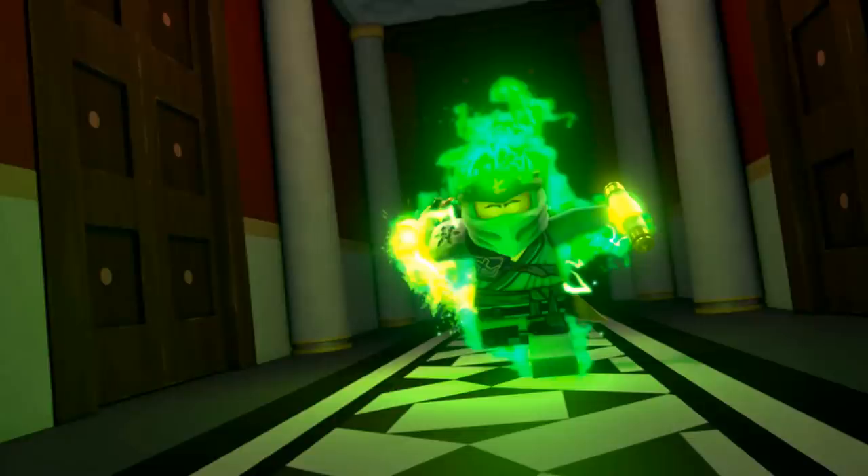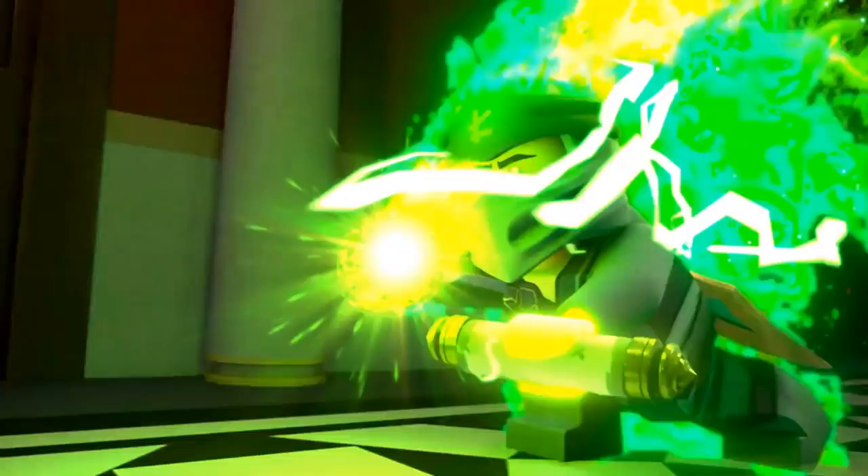This is an awesome scene — we have Forbidden Spinjitzu Lloyd. You can see he has the Scroll of Forbidden Spinjitzu in his left hand. So from this, we do know that the ninja eventually get the scroll and are able to harness the power of Forbidden Spinjitzu. I'm very excited to see the other ninja with this power because Lloyd here just looks absolutely crazy. Just look at the energy pulsing around him — no wonder the minifigures are cool, the animation is just as cool to go along with it.